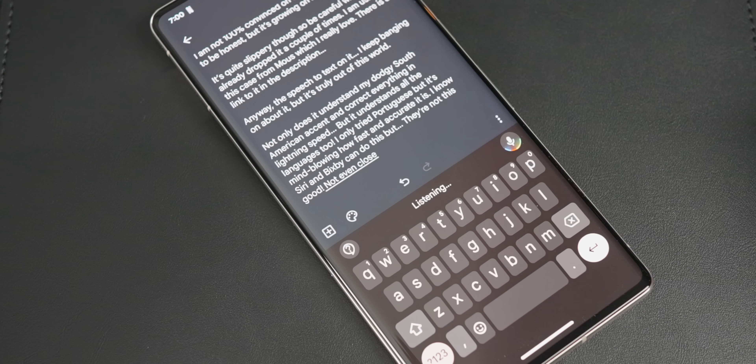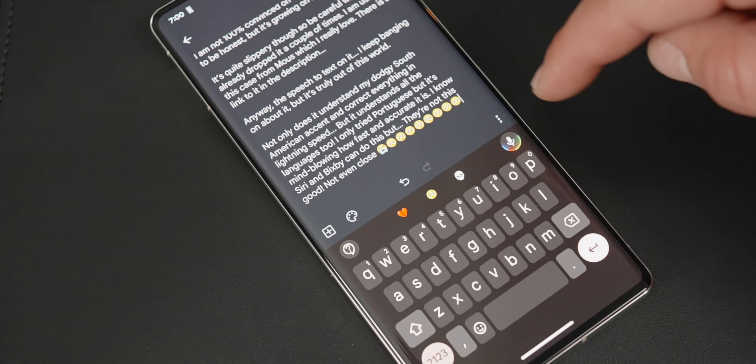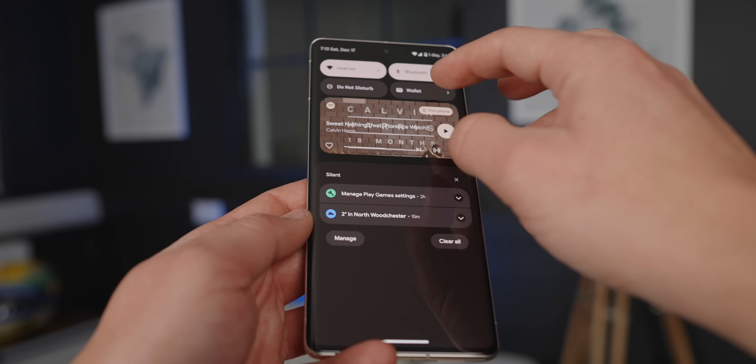Looking at Android 13, and keeping in mind that I've used iPhones like forever, this operating system is so nice. I can't call myself an Apple fanboy anymore, but there are a lot of Apple users out there who will never admit to this — but let me tell you, they're thinking it. Android 13 is really, really impressive.